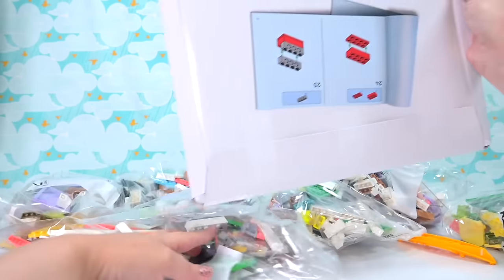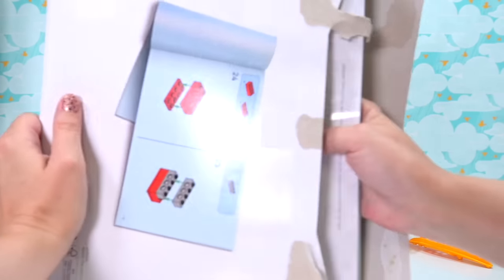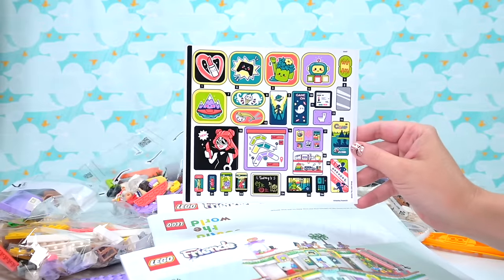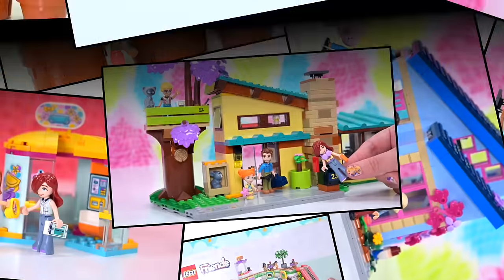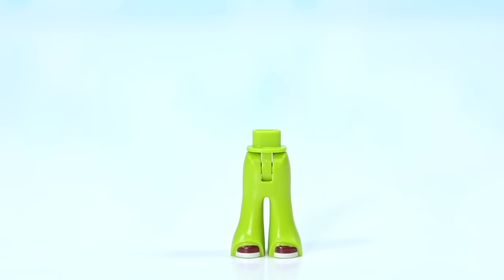Oh, canoe! Why is there a canoe in a mall set? I suppose you can buy stuff at a mall, but still, it's a random thing to notice first when you're opening up the box. Okay, beautiful stickers - look at those colours! Oh my goodness, Layla. Right, so let's have a look at the characters - my favourite bit. Actually, it's all my favourite bits.